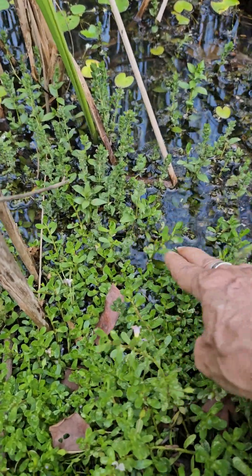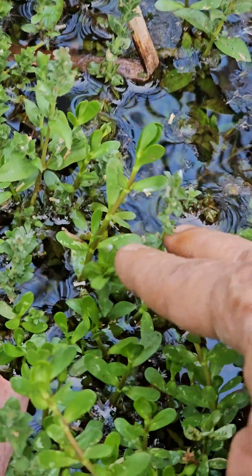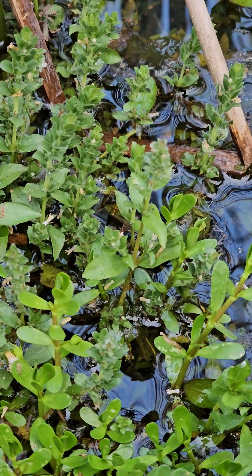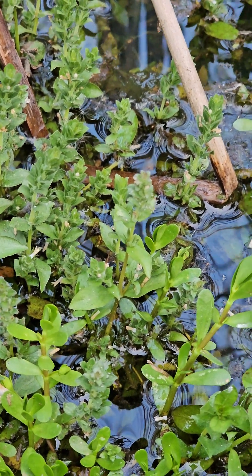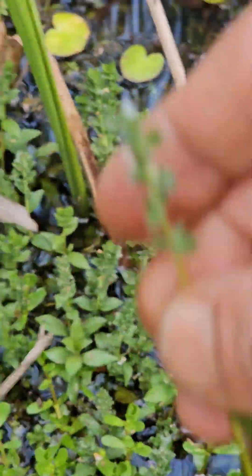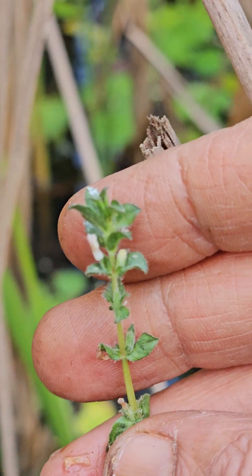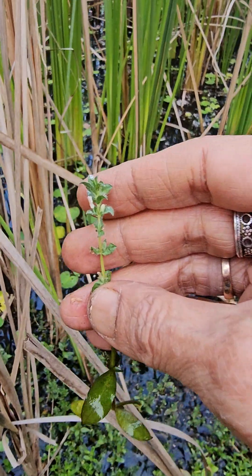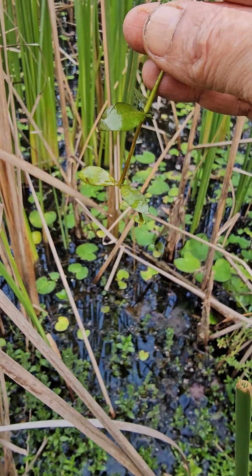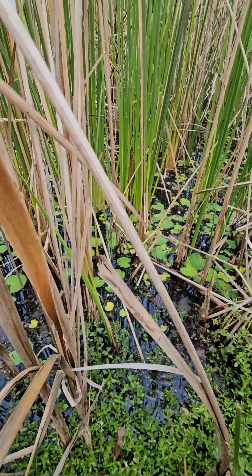This one is the Hygrophilia — that long spiky one, this one. That is the Hygrophilia; it grows underwater also very nicely. Unfortunately, I'm slipping off into this lake.